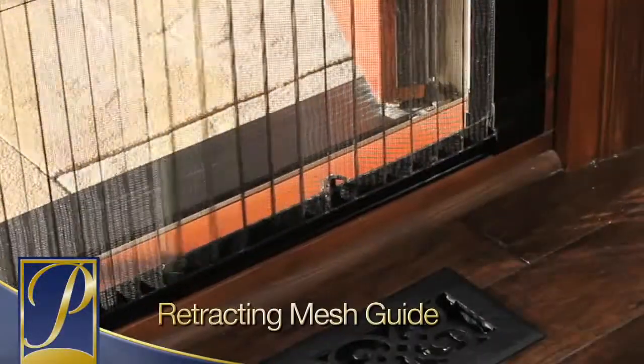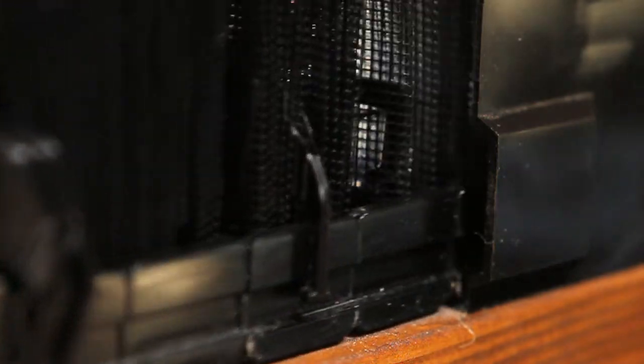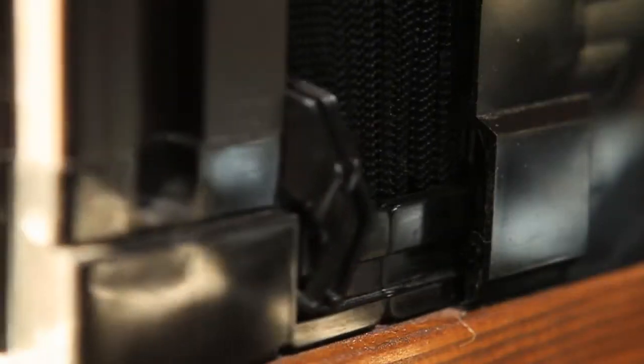When the screen is in operation, the mesh is held firmly in place by the retracting mesh guide, which is released from the housing when the screen is pulled across the door frame, and re-enters the housing when the screen is retracted out of sight.